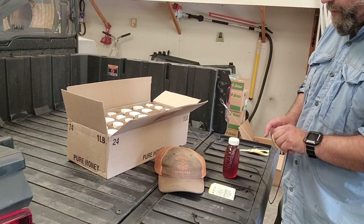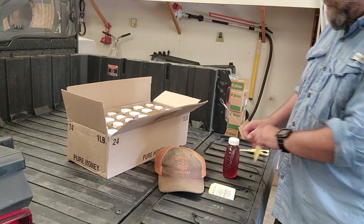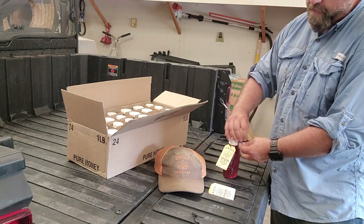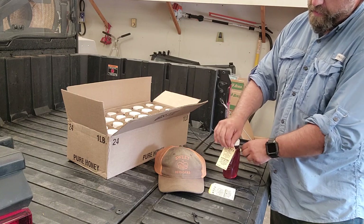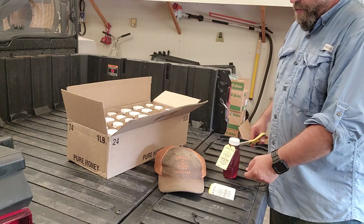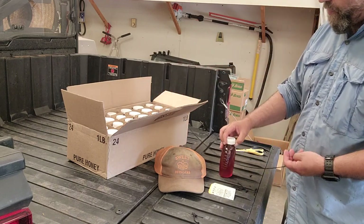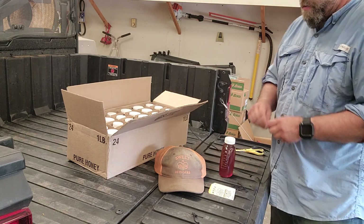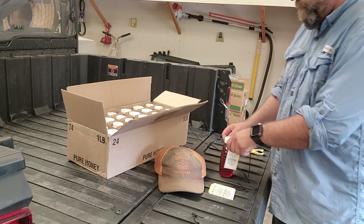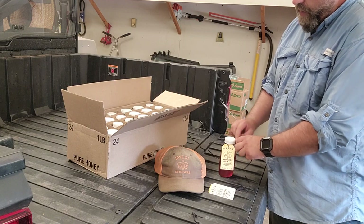A lot of people don't have the means to properly reliquify honey, and they heat the jars to an improper temperature and end up killing it. Then what's the point of buying a raw honey, spending more money on it, and then getting home and crystallizing it and killing it? So this is why we do one-pound glass and plastic squeeze bottles.